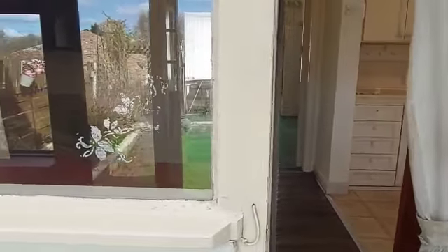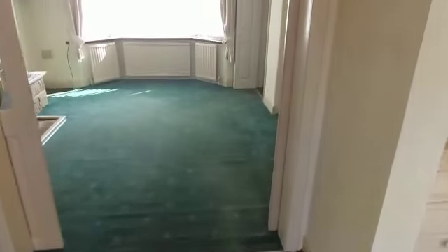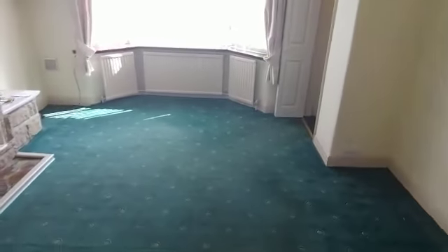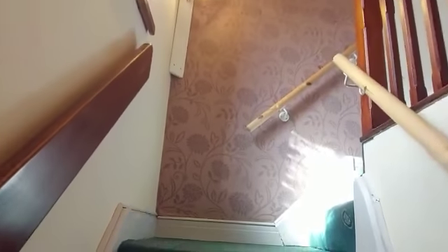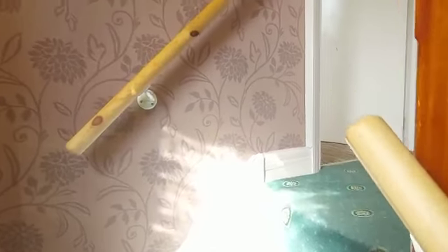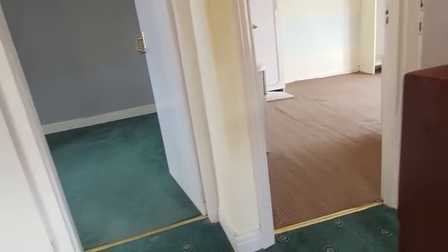Now let's head back inside and head upstairs. We'll get rid of all this wallpaper, probably do some plastering, get it painted. So this is the layout upstairs — off the stairs to the left.